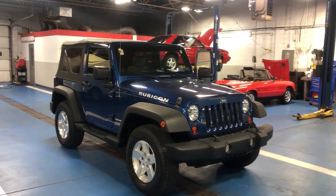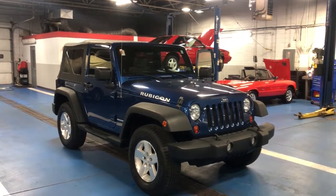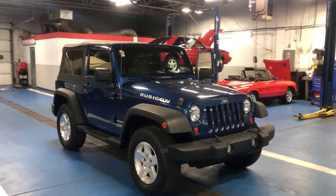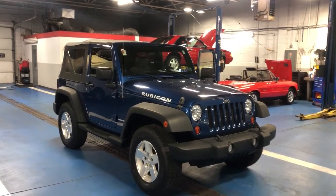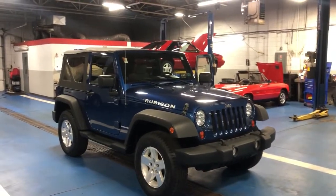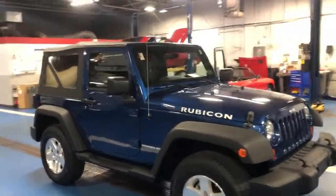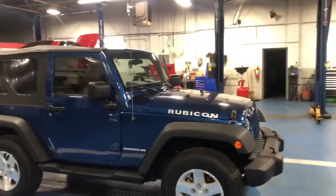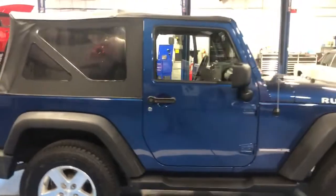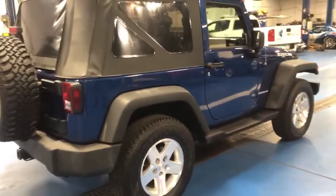Hi everyone, Rob here with LRA Auto Museum & Sales and Rob's 4x4 & Customs, just taking another second to bring you another awesome Jeep Wrangler that we have for sale today. This 2009 Jeep Wrangler Rubicon, awesome blue color, has 97,000 miles on it, but the V-Stick still runs very strong and it's very well-maintained — it's been through our shop.